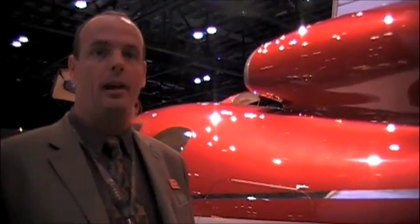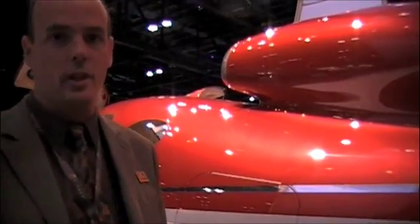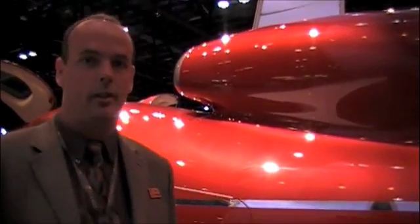Mike, good morning. We're standing here in front of the mock-up of the Cirrus Vision. We do have one flying — it's in flight test right now. We have many changes that are happening between this airplane we're looking at here today and the actual final Cirrus Vision, but they'll be very subtle. I'll walk you through a couple of them.